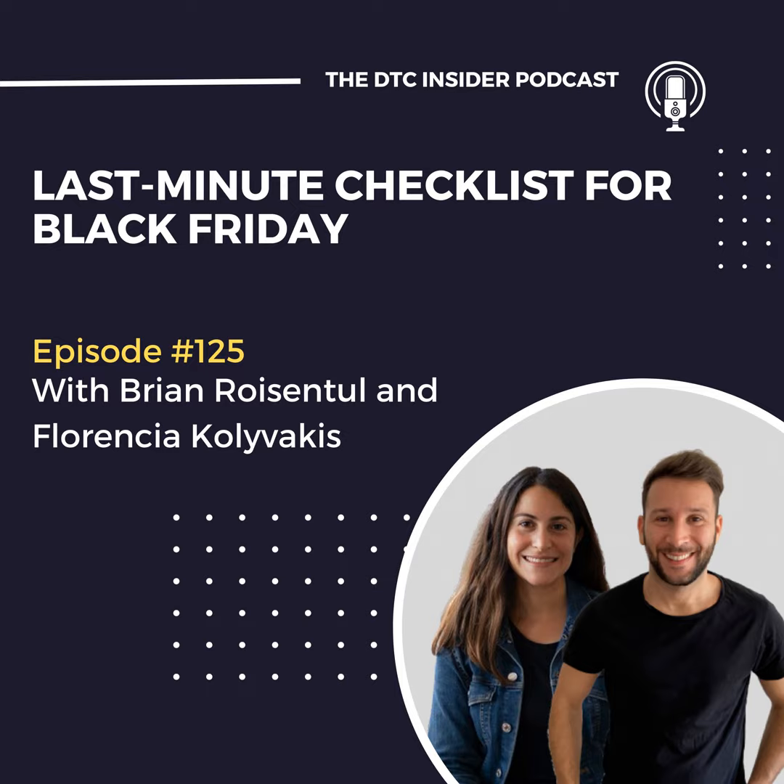Welcome to the DTC Insider Podcast, where online business owners come to find actionable tips and tactics to grow their businesses. Here's your host, Brian Roizenthal.